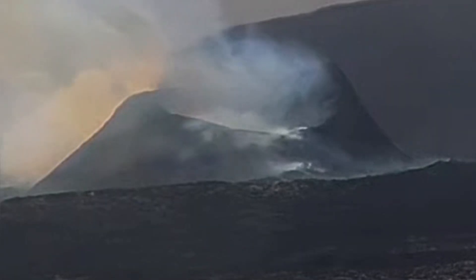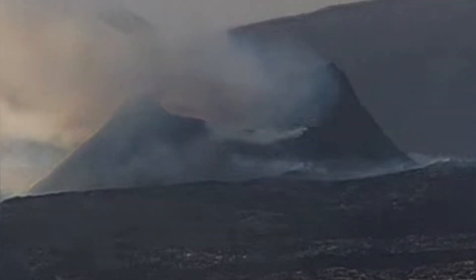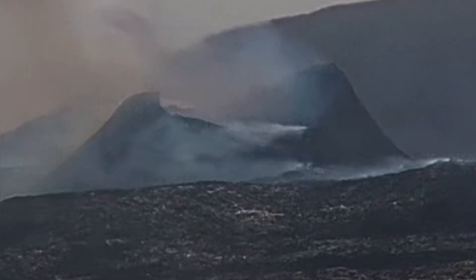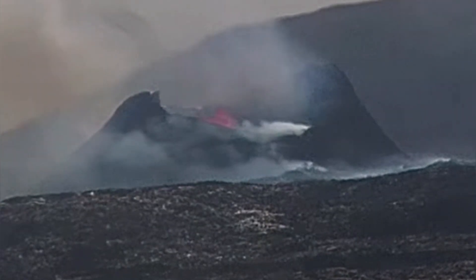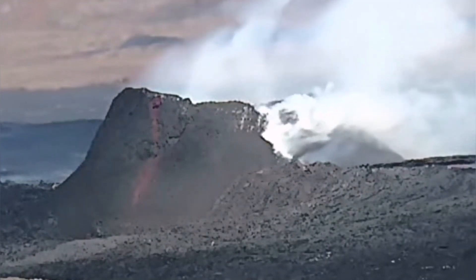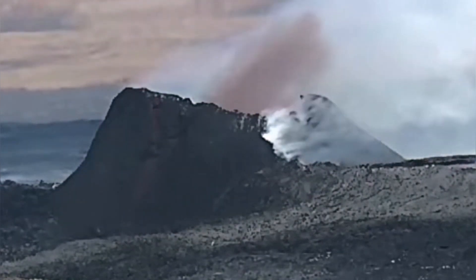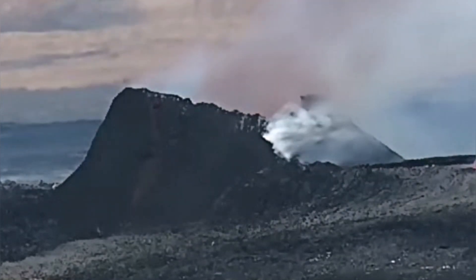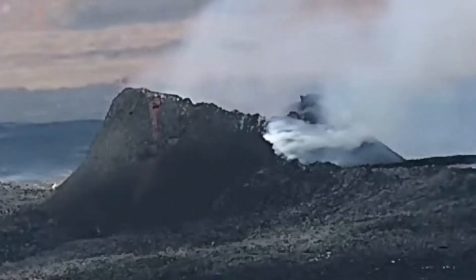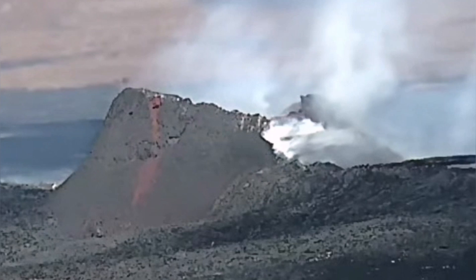The splash is continuous. This is again from the north side view — you can see that the collapse happens. Dust rises and then we have a splash. This is another angle, the same, looking toward the east. As you can see, collapse happens. We have dust rising and then a big splash coming after this, and any moment you can see the splash.